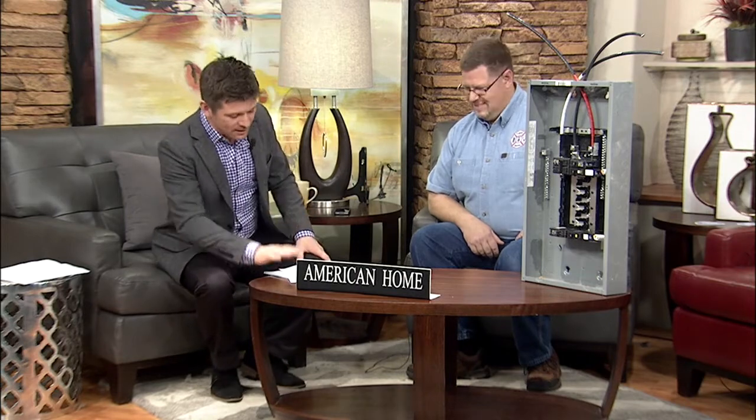Being a homeowner or a business owner can be difficult with the always-changing requirements. Here with us now is Chad Casey, owner of Three Alarm Electric. Chad, thank you for joining us this morning — appreciate it, great name you got there. So there are a lot of changes in building codes over the years, and you've got to be in compliance, so what are we looking at now in terms of making sure our homes are safe and up to code?